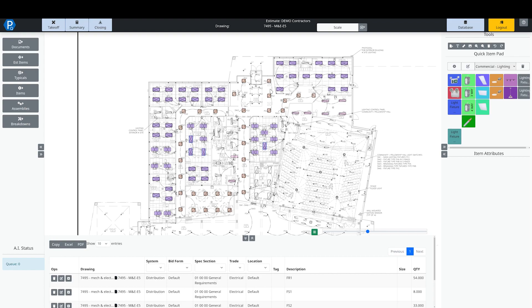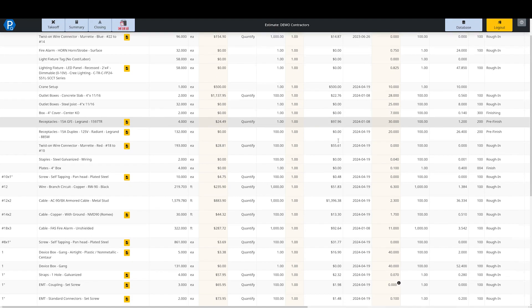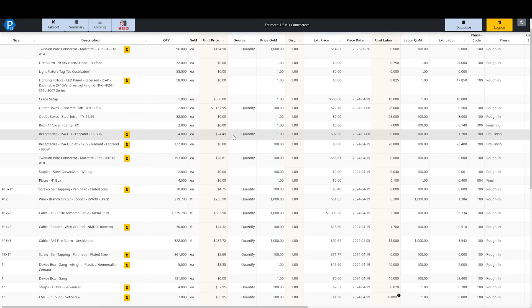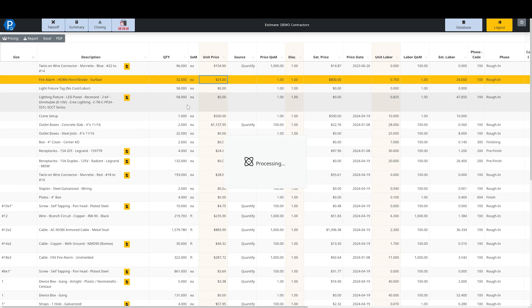Once you're done takeoff — whether drafted or ripped off a set of plans — the AI can operate across multiple drawings at once to accelerate that process. The next step is to click on Summary. This brings together everything that has been put into the estimate: pricing, labor, hours taken off, and material pricing. I'm running this with our built-in Quantified source, but anything can be overwritten. The yellow columns allow you to punch in your own price — for example, if you know something is $25, you enter it and that row highlights yellow so you know it's been edited. You can also right-click and reset the row back to whatever is in the database.